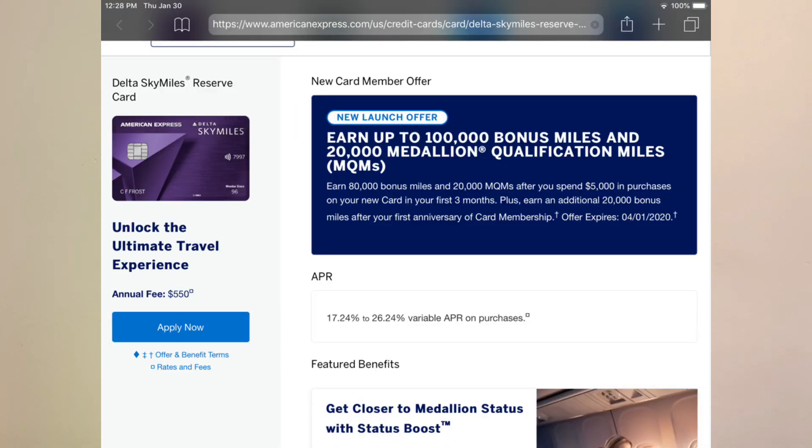Let's get into the Delta Reserve card. I love how they made it that famous Delta purple that they use now. The annual fee is $550, and you get a 100,000 bonus miles signup bonus plus 20,000 Medallion Qualification Miles (MQMs). You earn 80,000 bonus miles and 20,000 MQMs after spending $5,000 in the first three months, plus an additional 20,000 miles after your card anniversary.